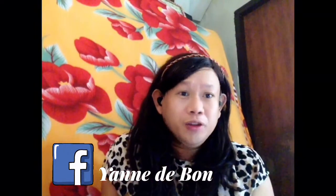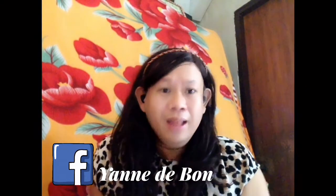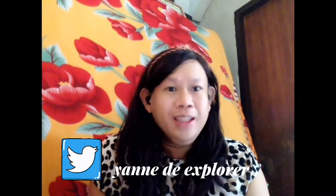Thank you so much for watching. This reaction video is very informative and helpful for all of us. Credit to the original video creator for making this content. I'm blessed to share this information because everybody uses Wi-Fi and mobile phones every day. If you haven't watched the original video, the link is below. Please subscribe to my channel for more useful tips and information. Thank you, guys, and have a good day. Love you!